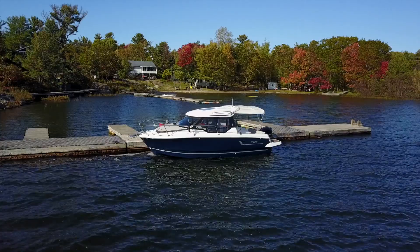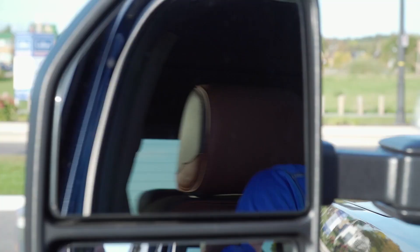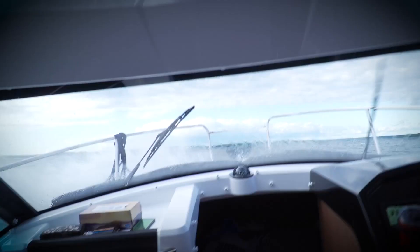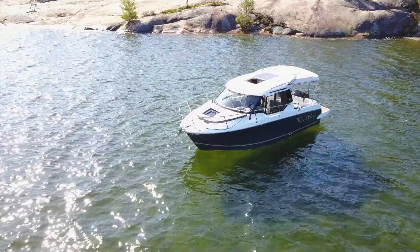Fall boating can be a double-edged sword. On one hand, the colors are gorgeous and the anchorages are quiet. On the other hand, the weather can be less predictable and temperatures, especially if you head north, can drop to the point where you're packing mitts and a toque before you're packing sunscreen.